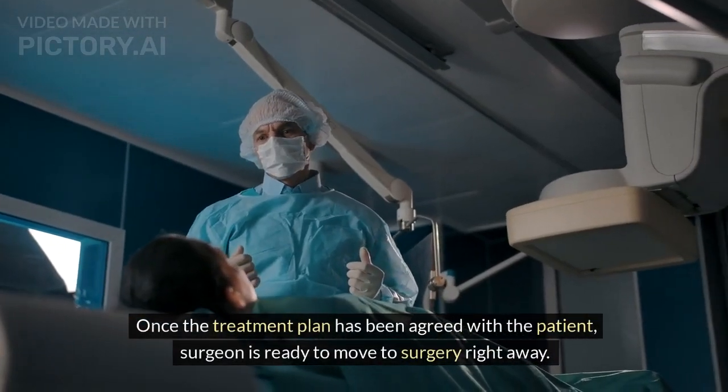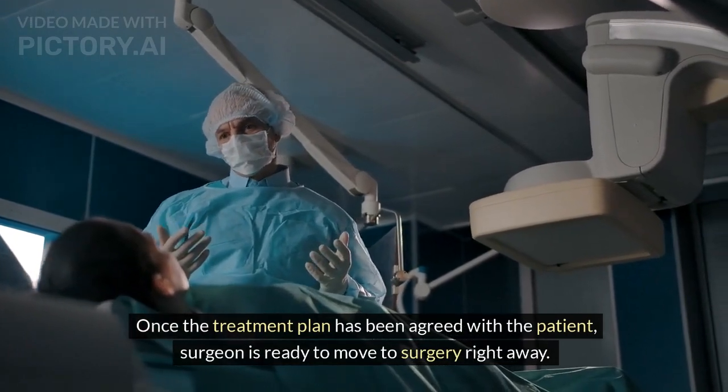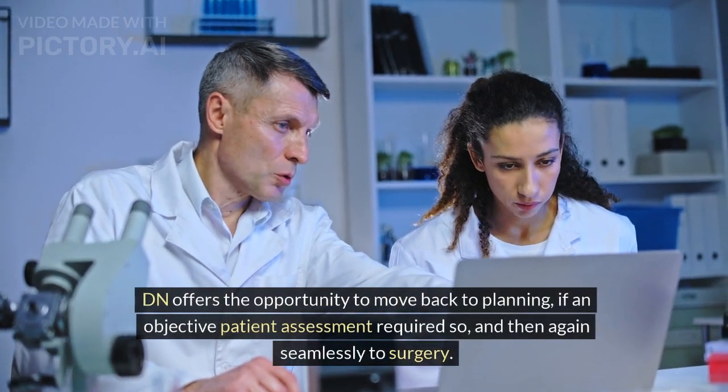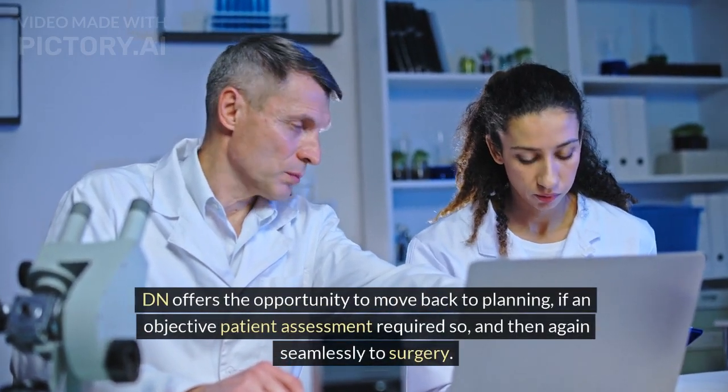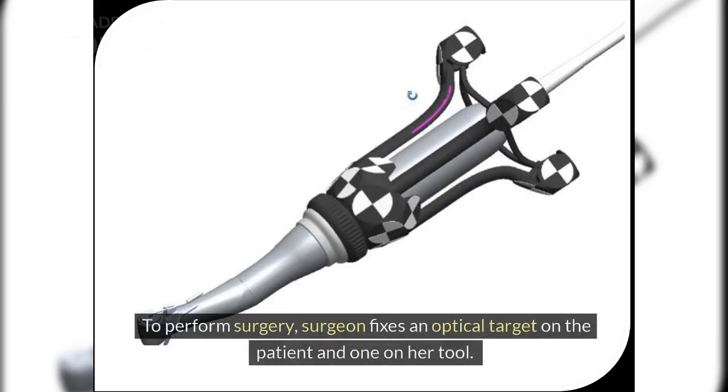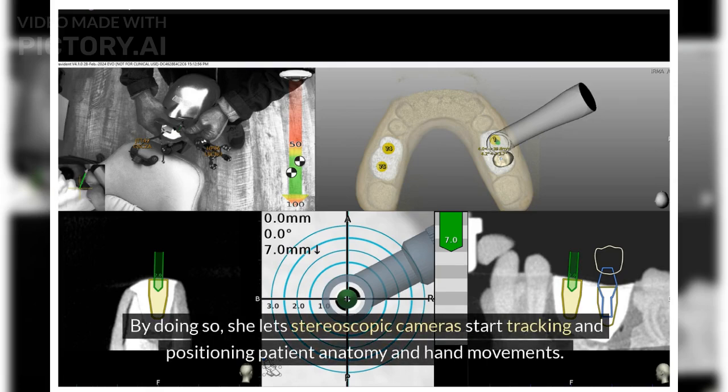Once the treatment plan has been agreed with the patient, the surgeon is ready to move to surgery right away. DN offers the opportunity to move back to planning if an objective patient assessment requires it, and then again seamlessly back to surgery. To perform surgery, the surgeon fixes an optical target on the patient and one on her tool, letting stereoscopic cameras start tracking and positioning patient anatomy and hand movements.